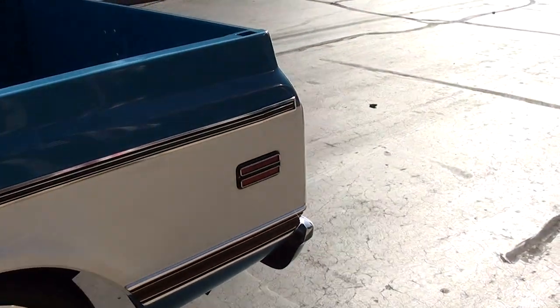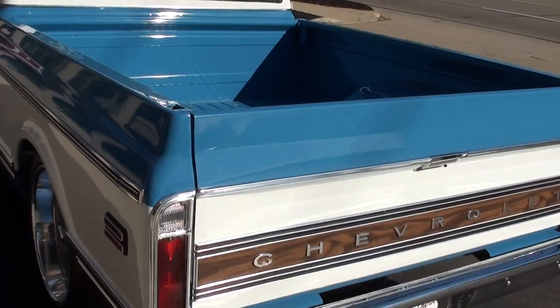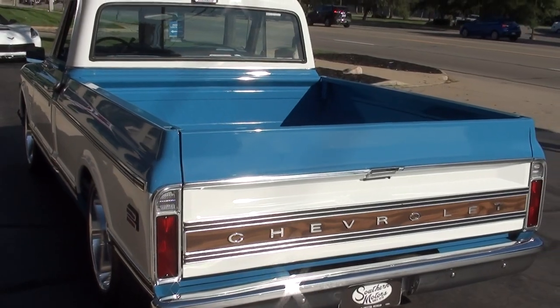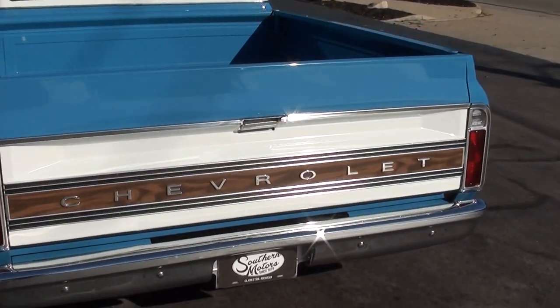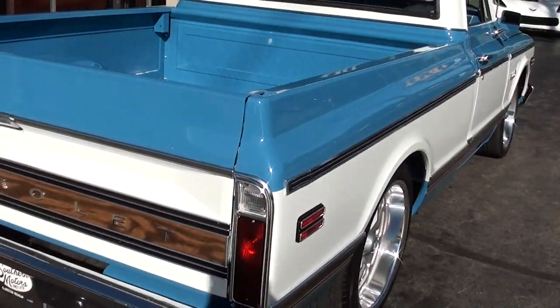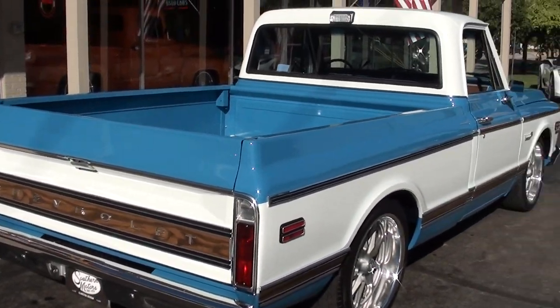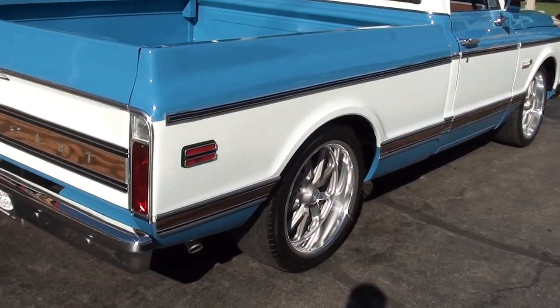Factory big block truck. It's got a 72-402 in it. I'm not real sure if they stamped VINs on the blocks of trucks — we'll have to dig into that — but it definitely has a '72 big block 402 in it. 400 trans, 12-bolt rear end, factory gear.